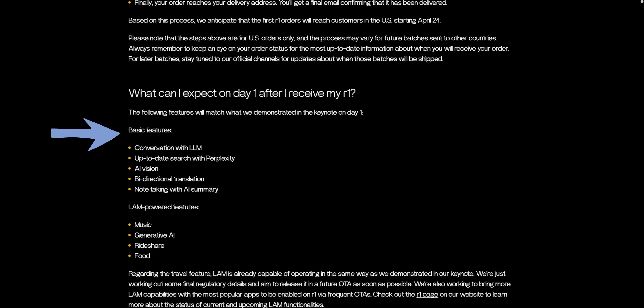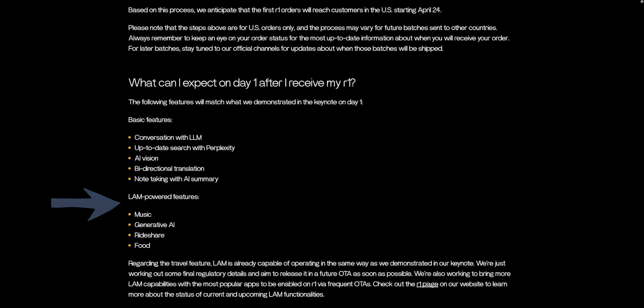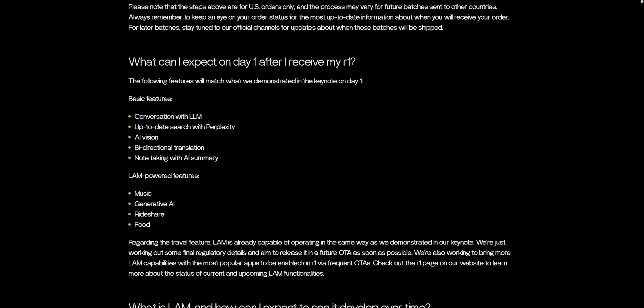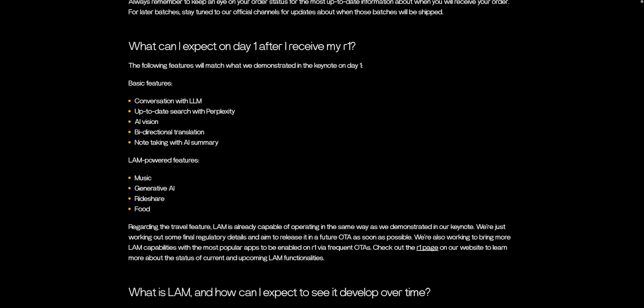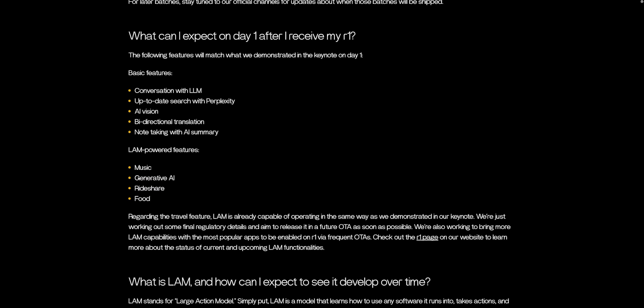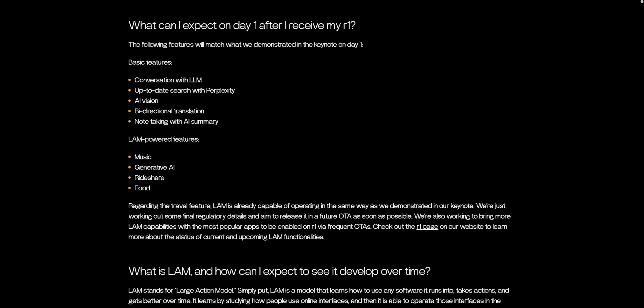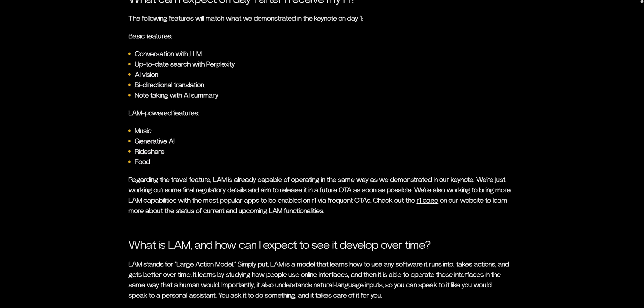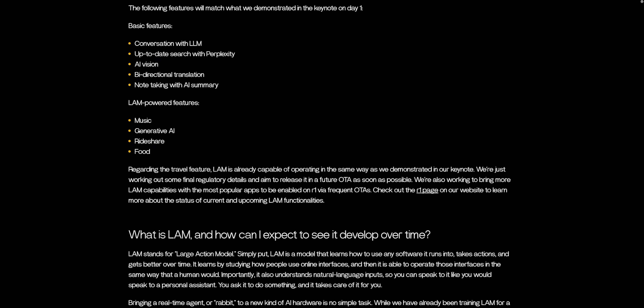We got a list of features that are going to be available at launch. They're categorized into two groups: a basic feature list and a LAN-powered list. The basic features are: conversation with an LLM or large language model, up-to-date search with Perplexity, AI vision, bi-directional translation, and note-taking with AI summary.